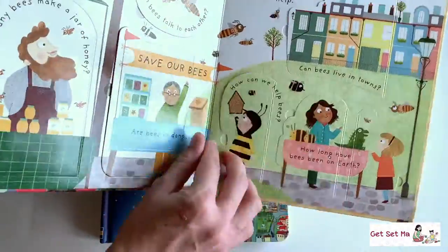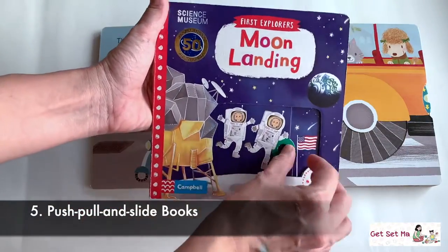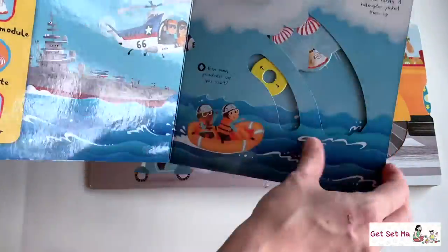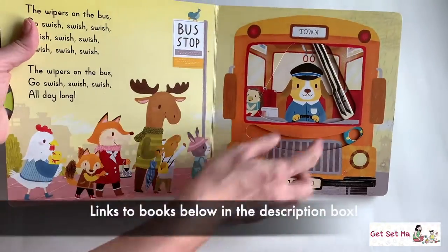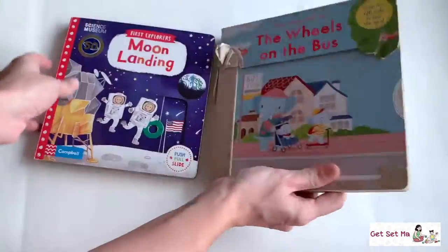At number 5, we have push, pull and slide books. Sometimes you see these and the lift the flap books combined into one book. These are a lot of fun for kids — by doing these actions of pushing, pulling and sliding, they discover and learn new things as well. And this also helps to strengthen their hands and fingers.